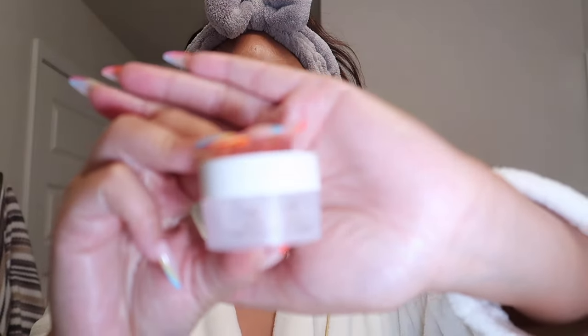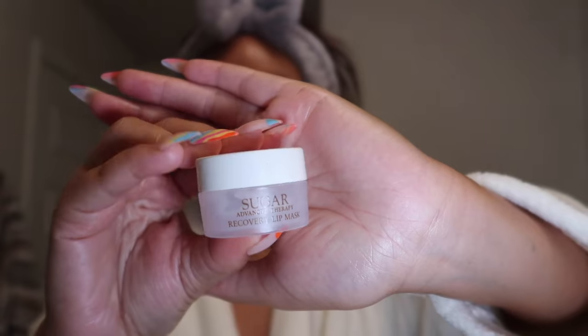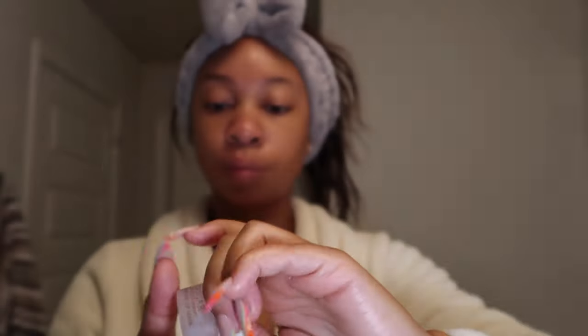Lastly is my lip mask. I use the Fresh Sugar Recovery Lip Mask. I bought this in an Ulta haul a few months ago and look — done, finito. I love this lip mask. It leaves your lips so moisturized with a little bit of gloss but not too much. And when I tell you I wake up and my lips are still moisturized — I can still feel the product on my lips. Now that's what I'm talking about; that is a lip mask.